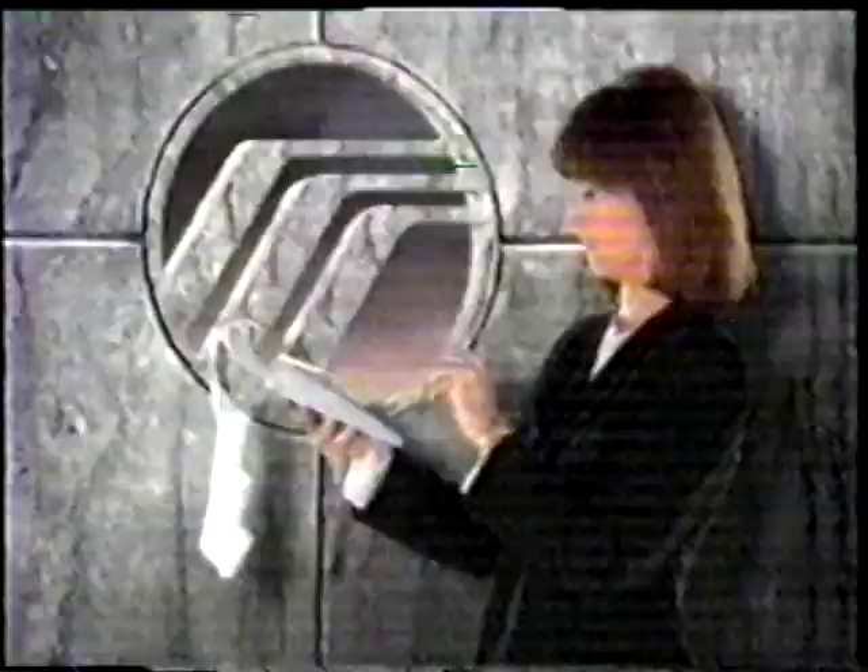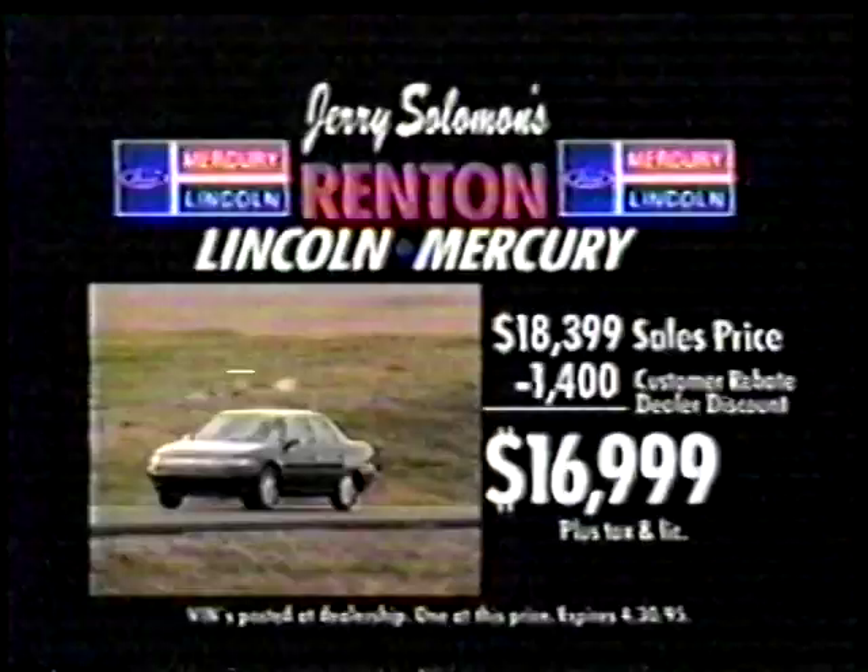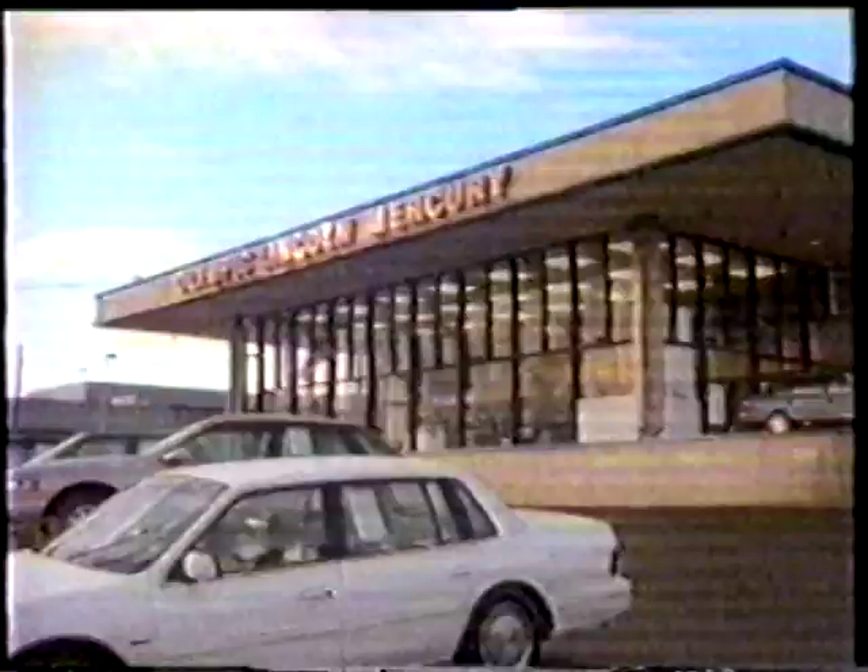During your Lincoln Mercury dealer Spring Celebration, the savings are really adding up. At Jerry Solomon's Renton Lincoln Mercury, you can own the Mercury Villager for just $16,999 after a $1,750 customer rebate and dealer discount, or own the popular Mercury Sable for just $16,999 after a $1,400 customer rebate and dealer discount. Start adding up the savings now. See Jerry Solomon's Renton Lincoln Mercury — where quality and customers come first.